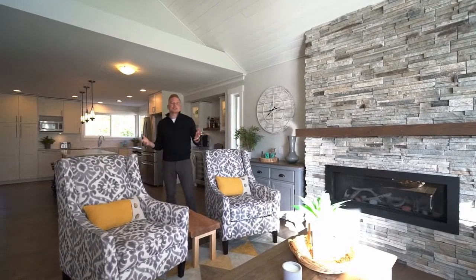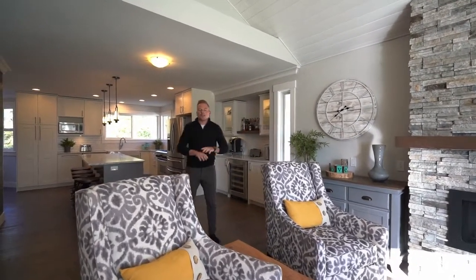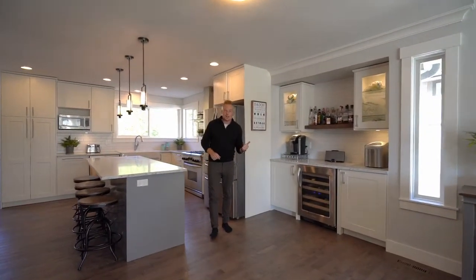This home features main floor living. You're greeted by this amazing family room with gas fireplace, stonework up to your vaulted shiplap ceiling. Throughout this home is three quarter inch hardwood white oak flooring. Over here you've got your coffee bar or liquor bar.